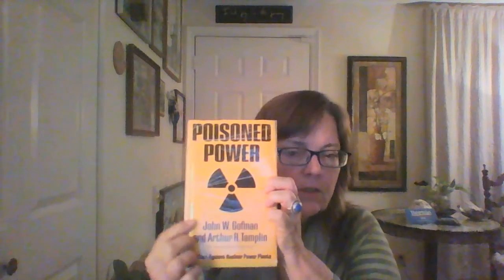Hey YouTubers, this is Lonnie Clark, Nuts for Art, and I'm going to read more of our book, Poison Power by Dr. John Goffman and Dr. Arthur Tamplin.